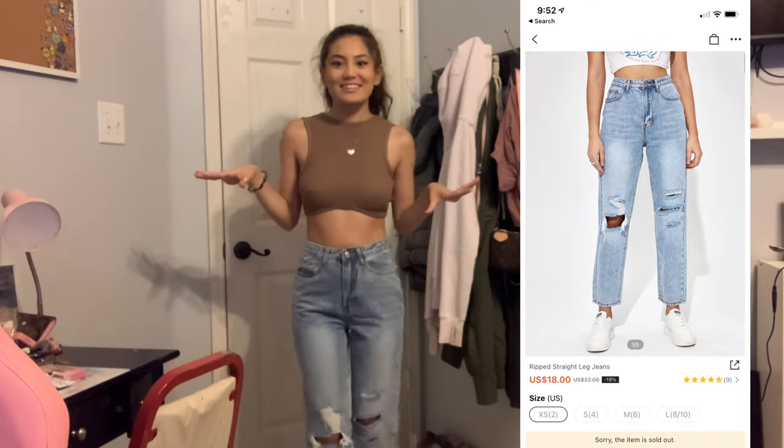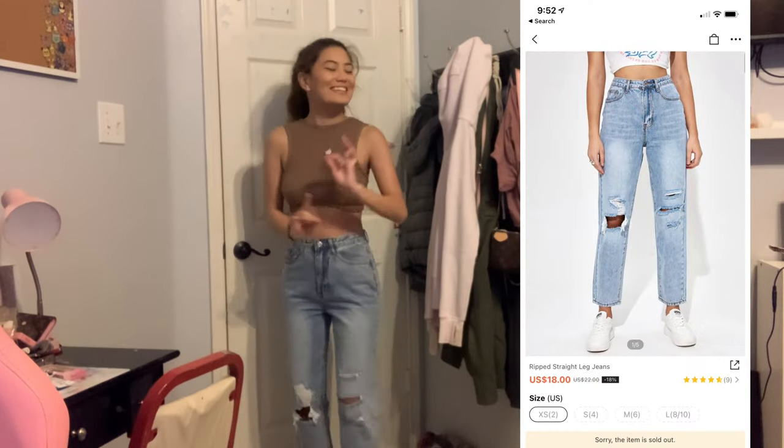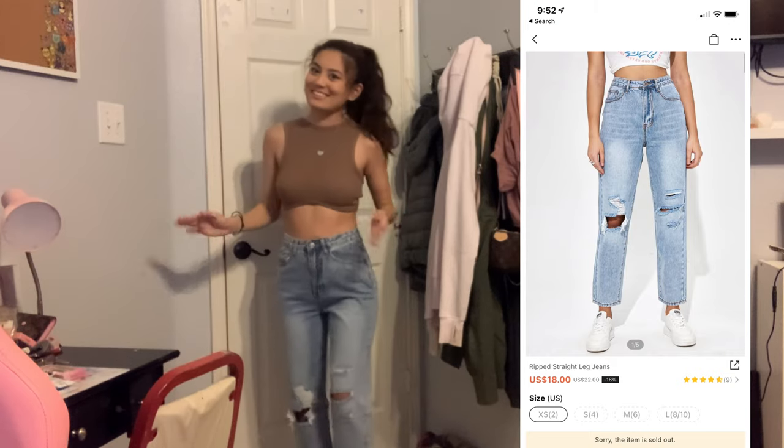Those are all the dresses. Now I'm gonna show you some pants and shirts. I got two pants. Okay, so this is the outfit — this is cute as fuck.